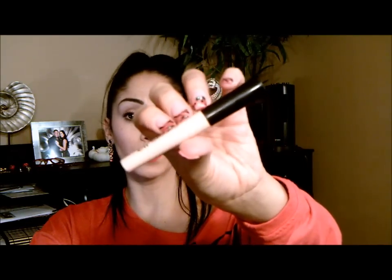Then there is the $1 eye primer and this is pretty decent. I've seen this in plenty of videos, and if you are on a budget and want to try a new eye primer, I definitely recommend their eye primer — it's only $1.